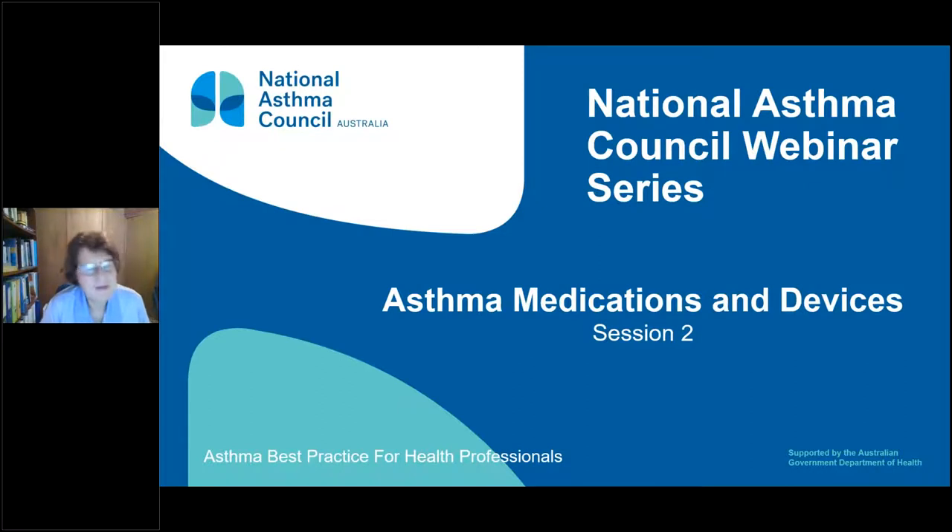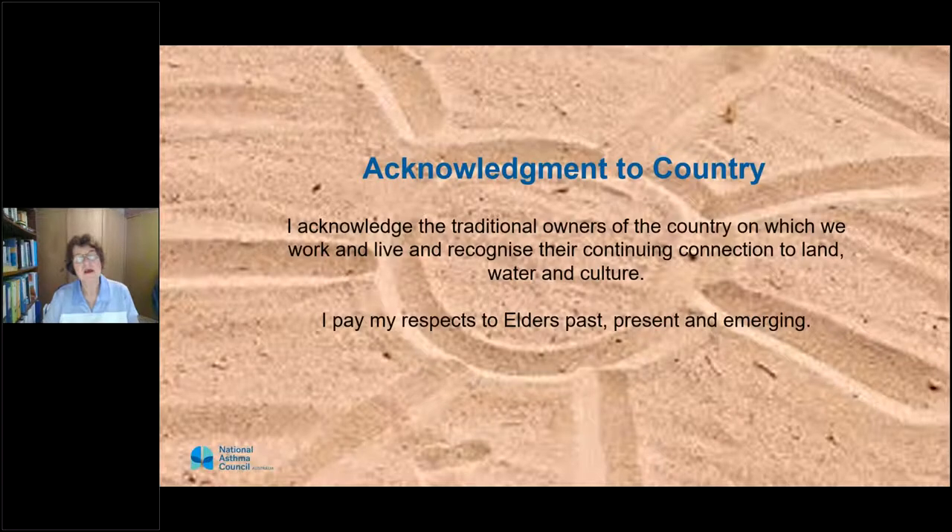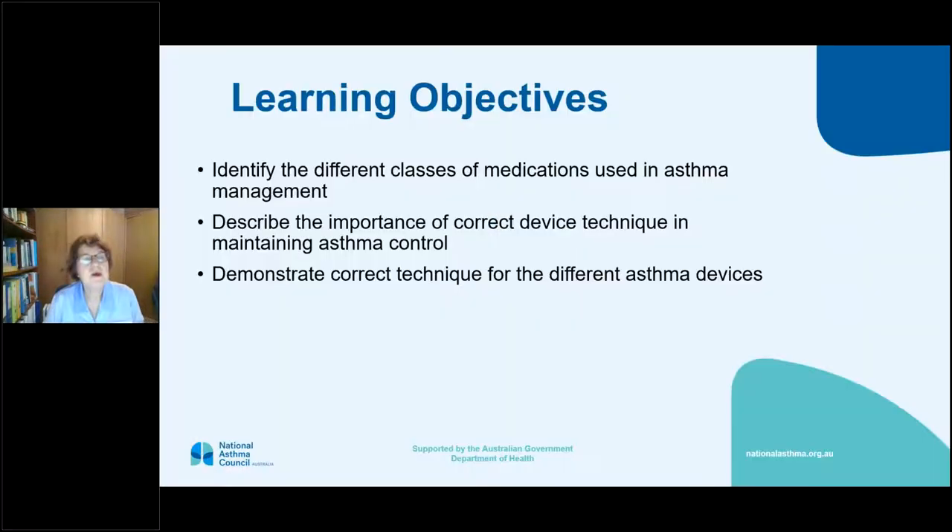In the next hour, some of you will have been at session one so there might be a little overlap, and some of you will also be doing sessions three and four. Tonight we're going to focus on the medications and on which device for which person, and how to use them. We've already done the acknowledgement of country. We're going to go through the different classes of medications used in asthma management, describe the importance of correct technique, and I will attempt to demonstrate them from my computer. Normally in these sessions you'd have devices on the tables to take away — we'll do the best we can.